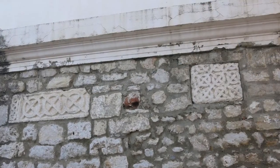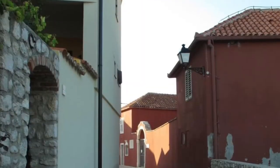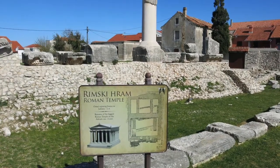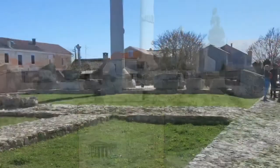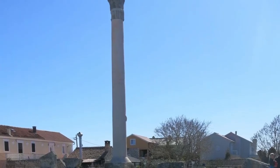The church is situated directly on the Cardo, which continues towards the Forum. Directly on the Forum there is a Roman temple from the first century — that was the biggest temple of the Roman province of Dalmatia.